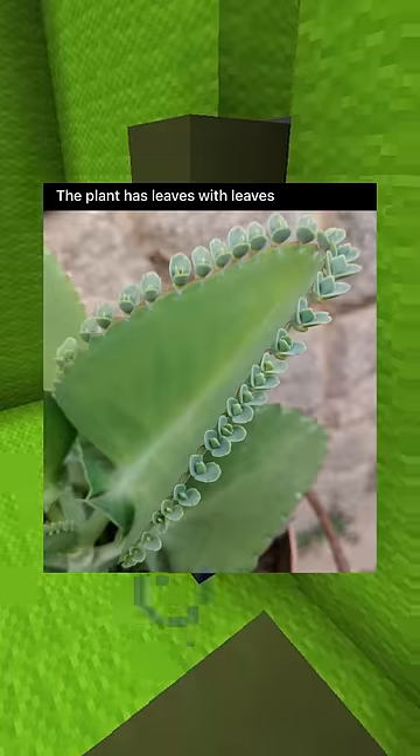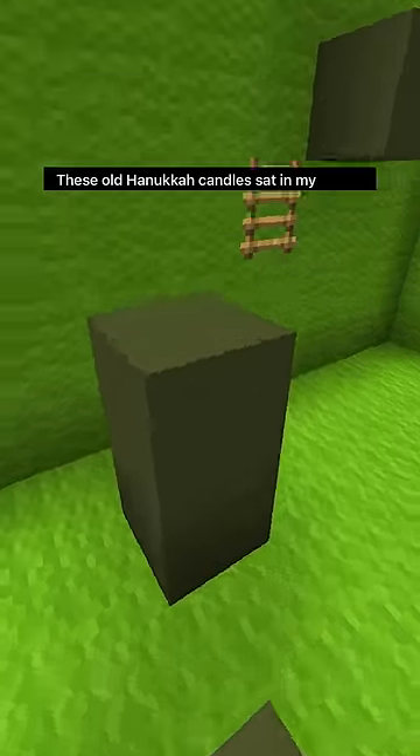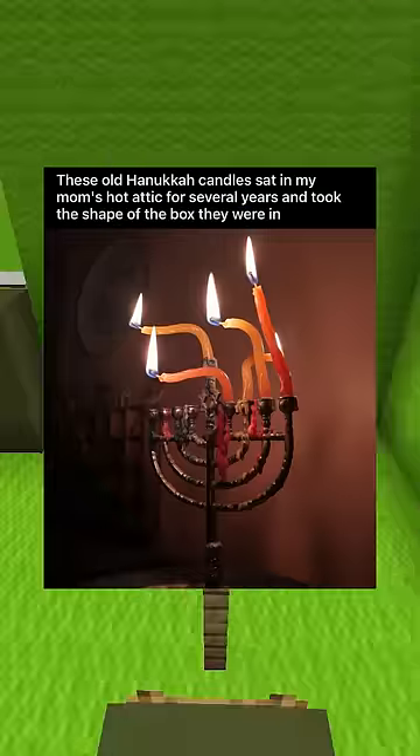This bus I'm taking is Christmas decorated. The plant has leaves with leaves. This massive gas station in Texas. These old Hanukkah candles sat in my mom's hot attic for several years and took the shape of the box they were in.